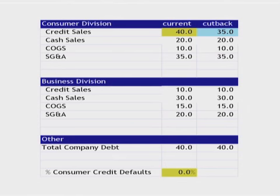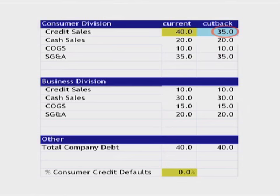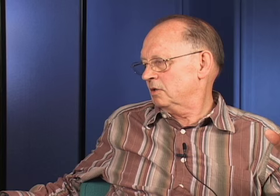Now let's look at the next graphic: consumers cut back, either because they're tapped out of credit or because they can't get any more credit. The way it manifests in your company is they stop buying from you. So maybe the credit companies are absorbing the risk, but you're the one losing revenues. When that happens, if you have a credit cutback with no defaults yet, you're going to see a 25% reduction in operating income and a 33% increase in your leverage. You're making less money, and your capacity to pay back the bank is starting to evaporate.